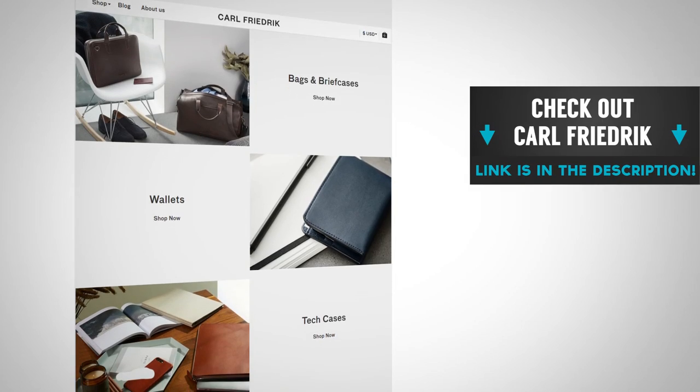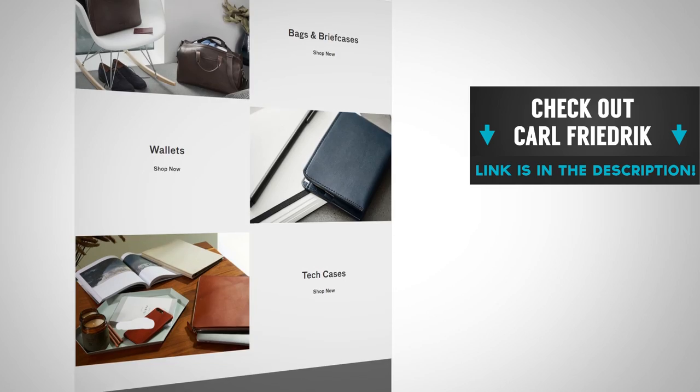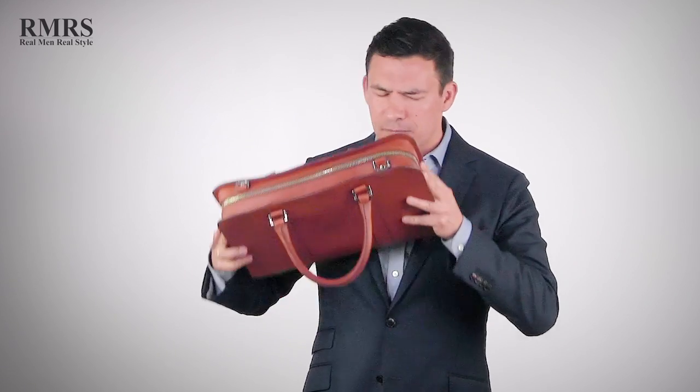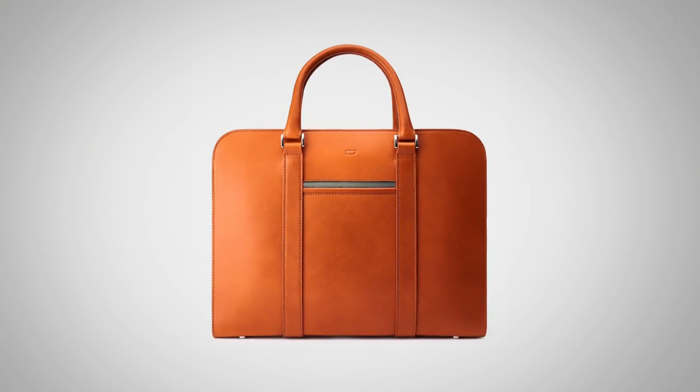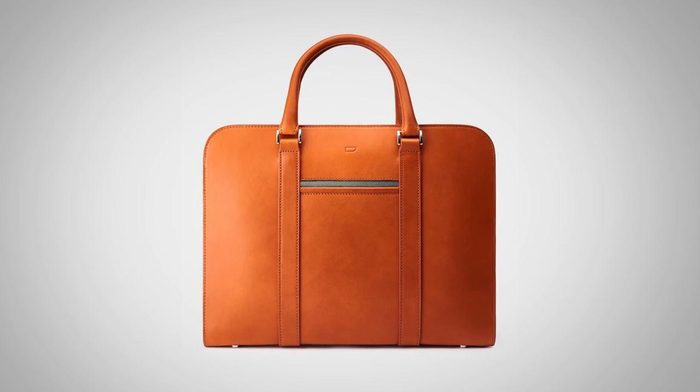All right, gentlemen, now it's your turn. I want to hear from you down in the comments — what did I miss? What would you have added to this video to make it better? Some of you have probably designed bags, some of you have bought quite a few bags — let me know down in the comments. Go check out Carl Friedrich; I'm linking to them down in the description. This Bechetta leather looks and feels beautiful. If you're looking for a great deal, check out the link down in the description.